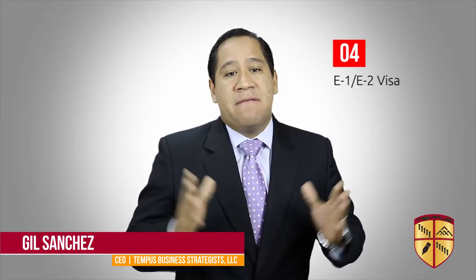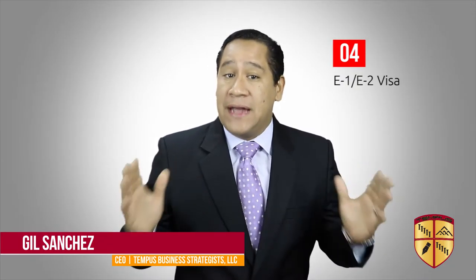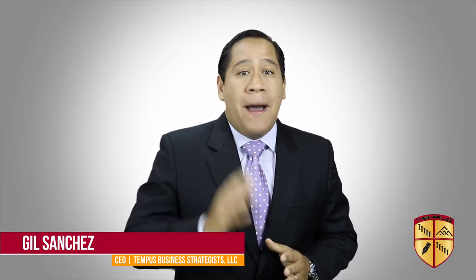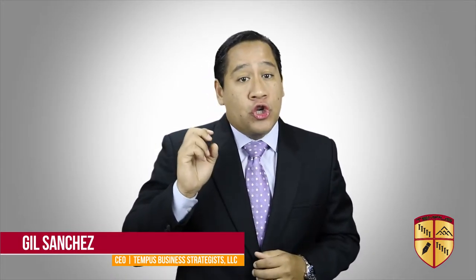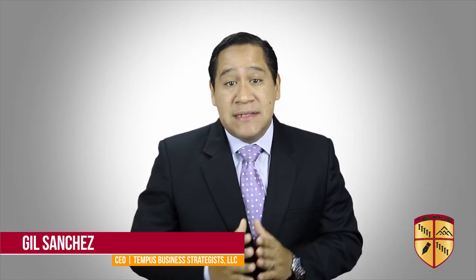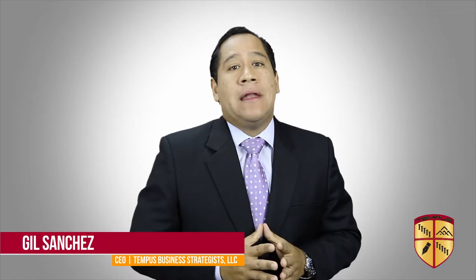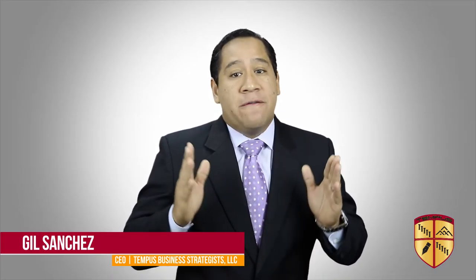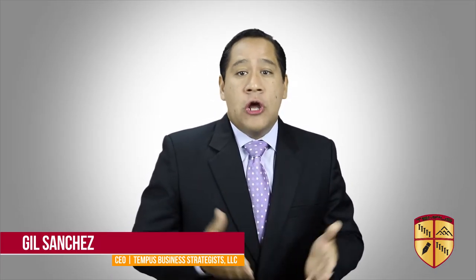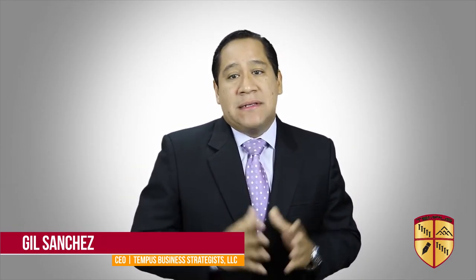Although I've summarized the four most utilized US business investment visas, each visa has extensive requirements that need to be satisfied before getting approval. Do not go about this process alone. There are two very important professionals that can assist you in finding a business and/or investment opportunity and in representing you through the immigration application process. To find out who those professionals are, please watch my video 'Who can help me buy a business and obtain a US business investment visa' for those answers.